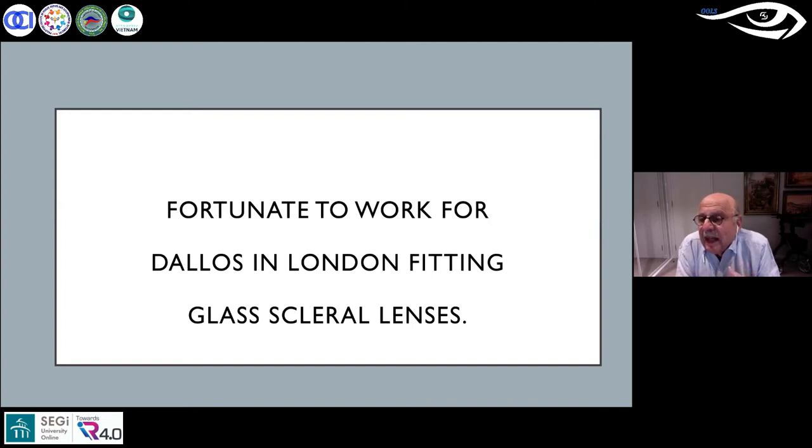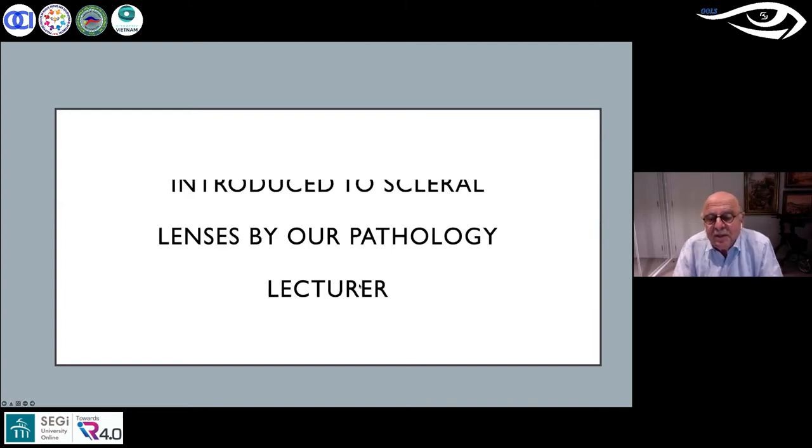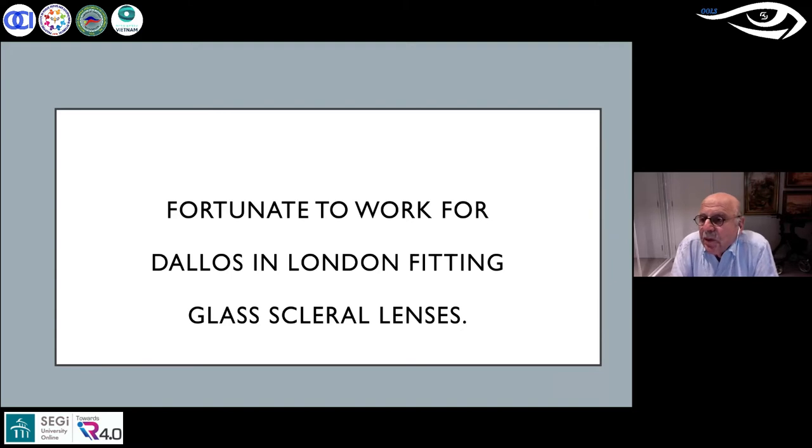In 1967 I was very fortunate — I got married and went to London with my new bride four days later to get experience in contact lenses. I went to the East Coast and spent a month with a very prominent practitioner, Lloyd Hewitt, who taught me how he fitted scleral lenses.